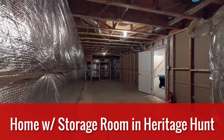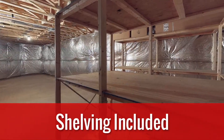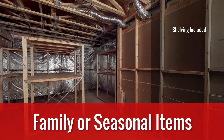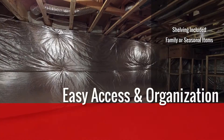Looking for a home with storage? Check out this awesome storage room in our newest listing in Heritage Hunt. This large room even includes shelves and more room for storage. Whether you have family items, seasonal items, or even a home business, this storage setup is perfect for easy access and organization.